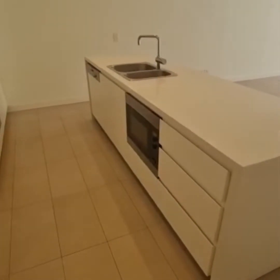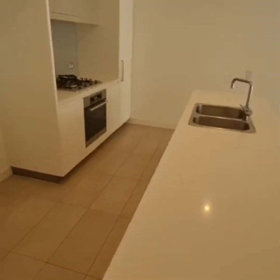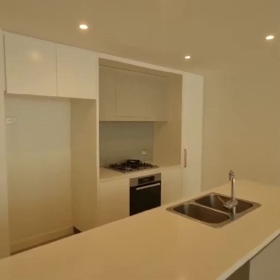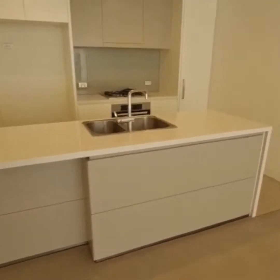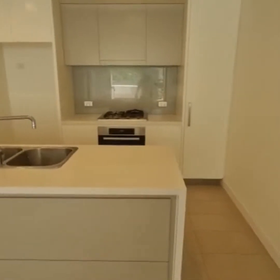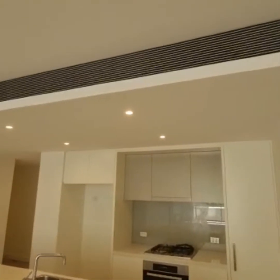This is your modern kitchen with stone bench, gas cooking and dishwasher, and it has a breakfast bar area. This property has ducted air conditioning throughout.